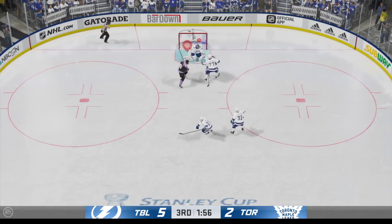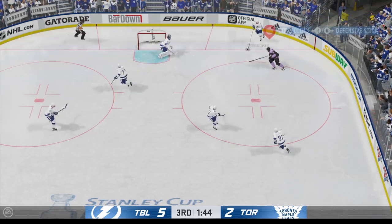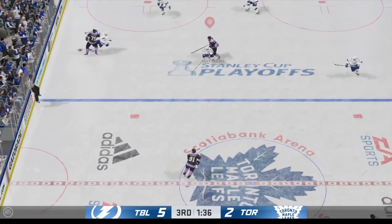Gets it out of his own end. Here's a backhand. Stones him in front. I like the way he tracks the puck here — he's got to find it, and then he gets his body right in front of it. That's a good save.